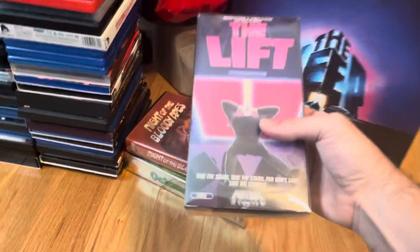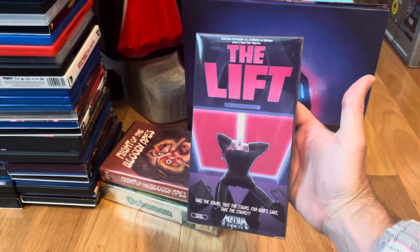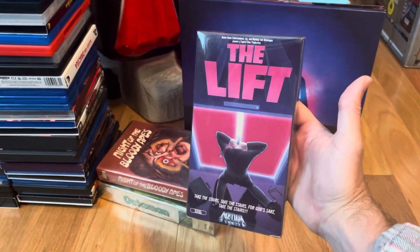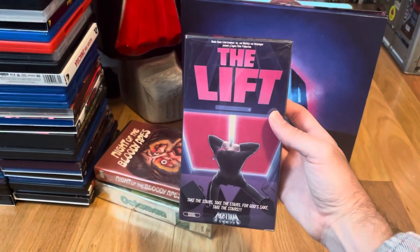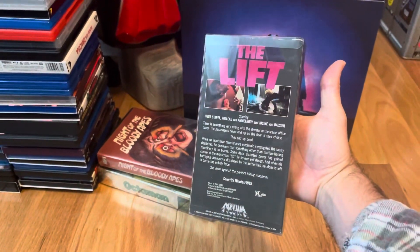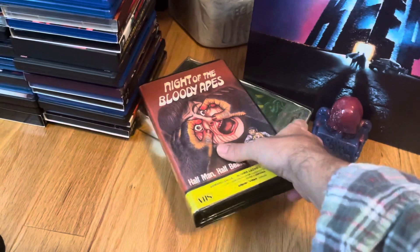One from Media Home Entertainment and it's Dick Moss's The Lift. I absolutely adore this movie and just one of those awesome cool cover arts that I definitely wanted to display on my video shelf. Finally came across a nice copy, so that is The Lift — cool little movie.